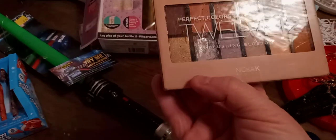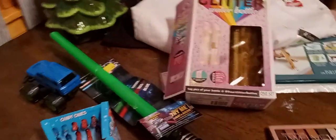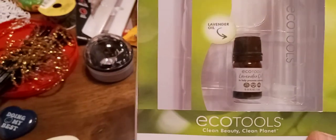Found this makeup — it was in TJ Maxx. It's pretty cool, it's got 12 different colors. I don't know if it was $4.99, it's been zeroed out. These little things we found at the Dollar Tree, and these candy canes were also in the Dollar Tree.